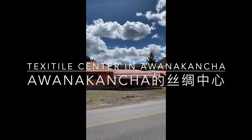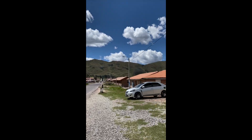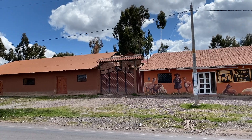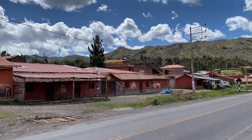Here we start, and I have been here. This is a textile tour, trying to show us the handmade textiles here. It's high altitude here.